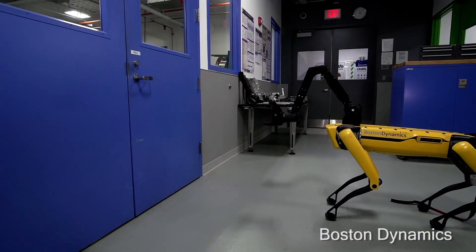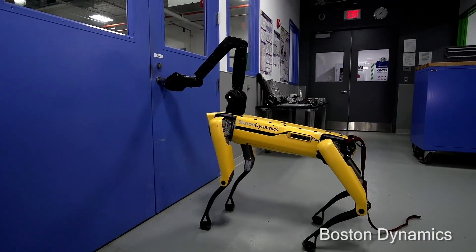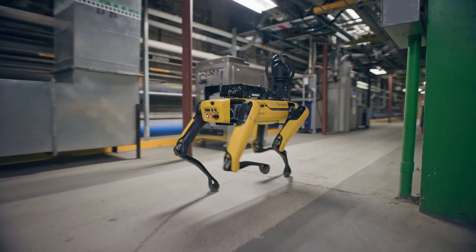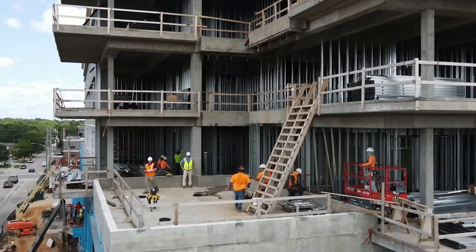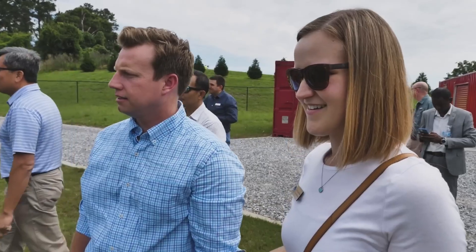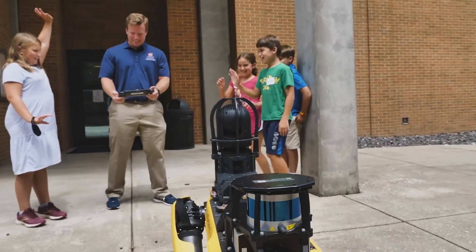Since its release in 2016, Boston Dynamics has deployed over 1,000 robots in 35 different countries to perform a wide variety of tasks across dozens of industries such as manufacturing, mining, construction, oil and gas, military, power and utilities, and even in classrooms, making Spot the most highly demanded semi-autonomous robot in the world.